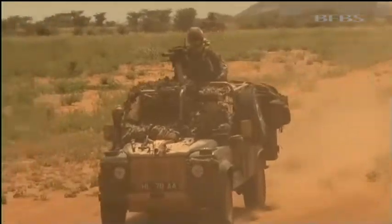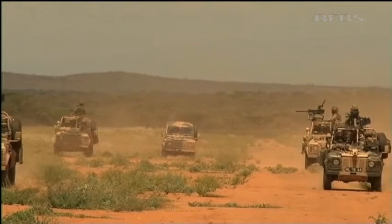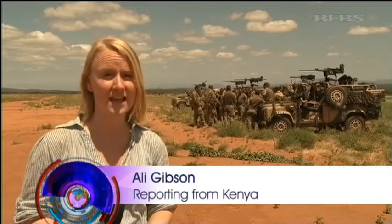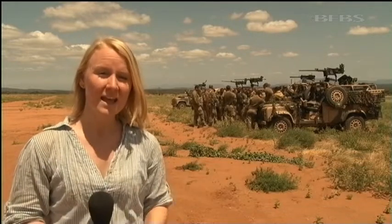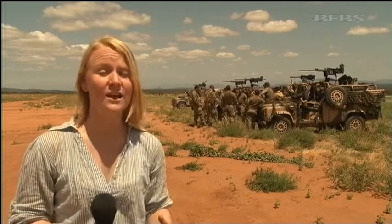As the exercise progresses, training steps up a gear. Up here in the Archers Post training area, north east of Laikipia, conditions are even more austere. While a lower altitude makes it easier in some ways for the soldiers, it also means that temperatures here reach into the mid-40s and the terrain is dry, dusty and rugged.